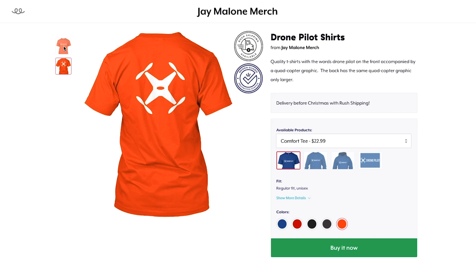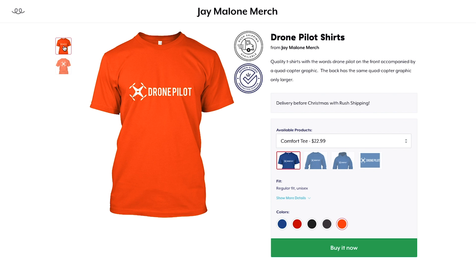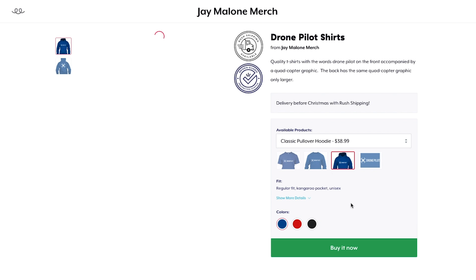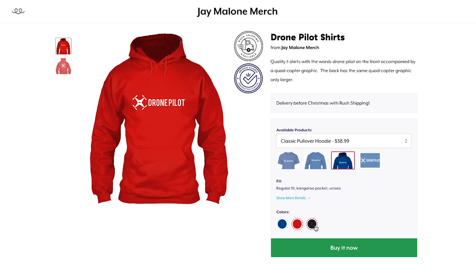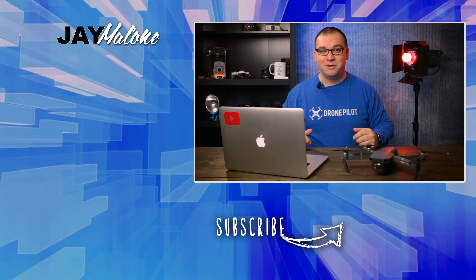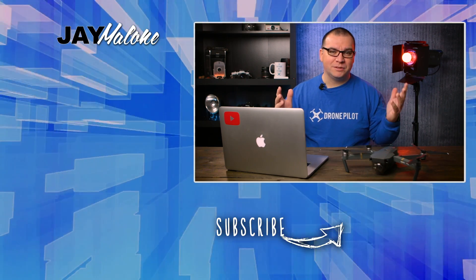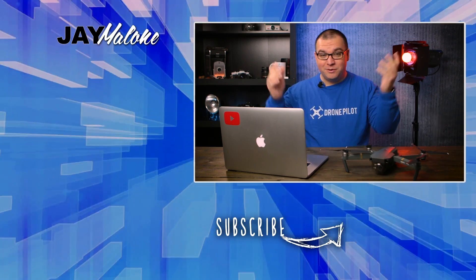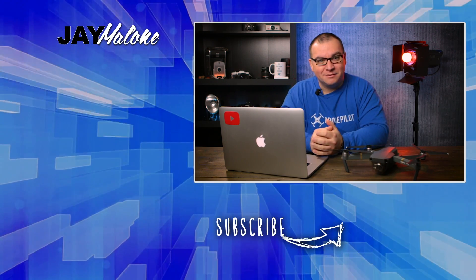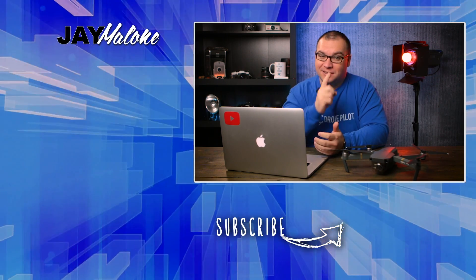If you'd like to support this channel, you can purchase a drone pilot shirt — it has a drone on the back and 'drone pilot' on the front. There's a link in the description below. They come in short sleeve, long sleeve, and hoodies, in all kinds of different colors. Thanks for liking, commenting, and subscribing — until next time, God bless.